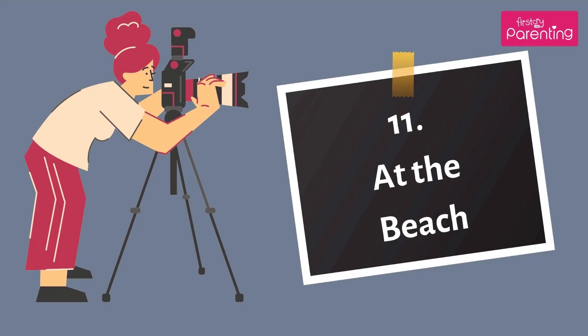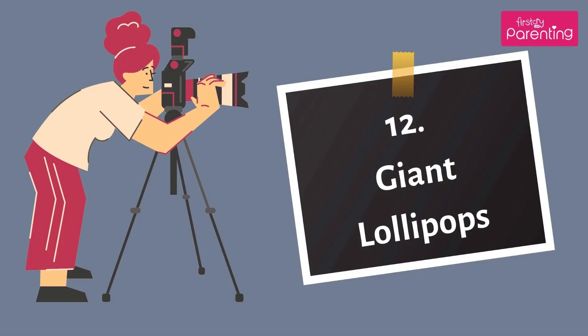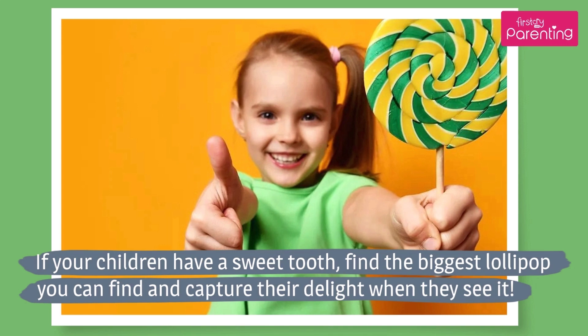Number 11: At the Beach. A trip to the beach is a fun experience for kids of all ages. Click tons of photos as they laugh, play, run, and swim together. Number 12: Giant Lollipops. If your children have a sweet tooth, find the biggest lollipop you can and capture their delight when they see it.